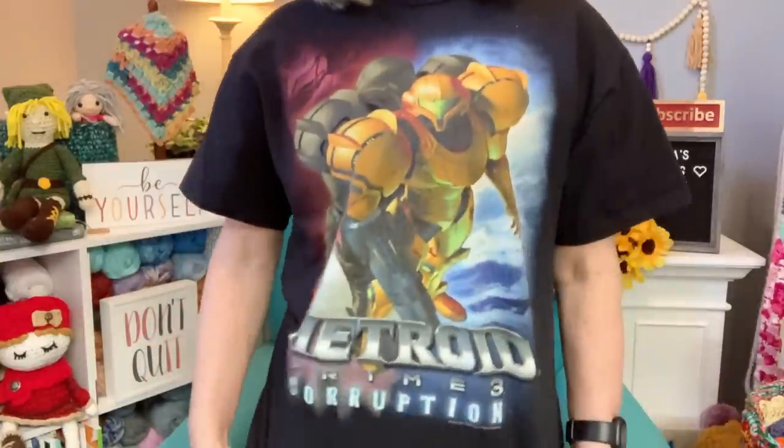My sister Tanya gave me this shirt. When she was telling me the different shirts she had, she mentioned Metroid — and I was like, 'What? Metroid? I gotta have it! Can I please, please, please have that shirt?' It was still brand new with the tag on it, and she gave it to me. So here it is — Metroid!